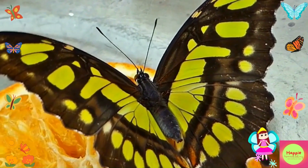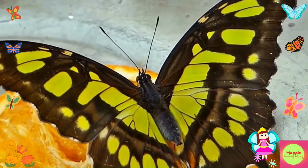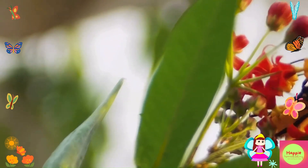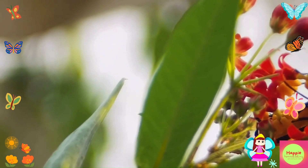Another interesting behavior is their migration. Some butterflies, like the monarch butterfly, travel thousands of miles to find warmer places to live during the winter. It's like going on a long vacation!